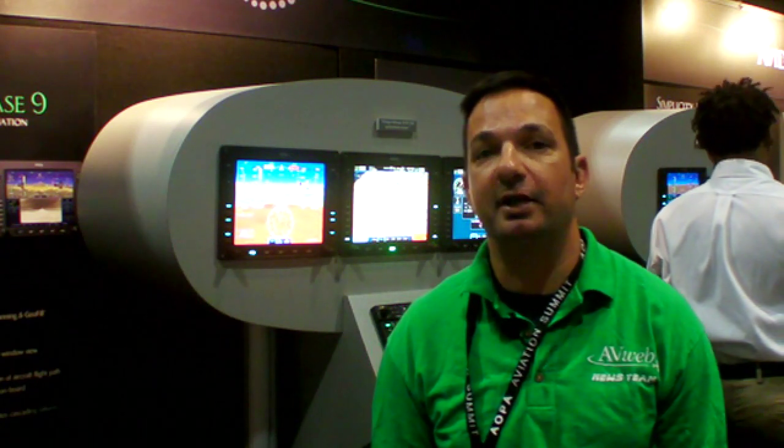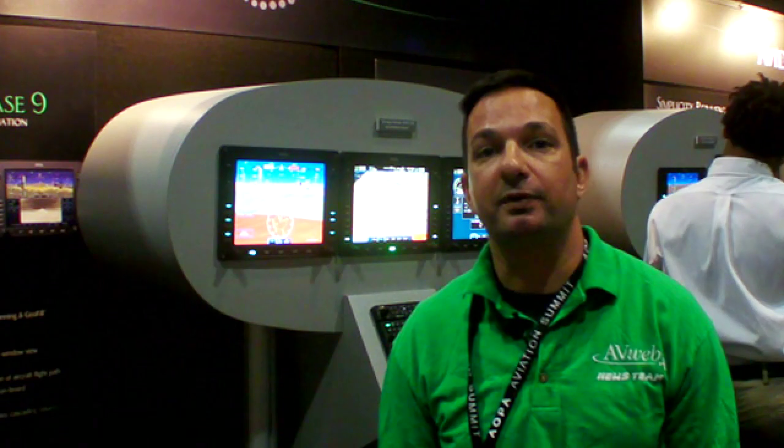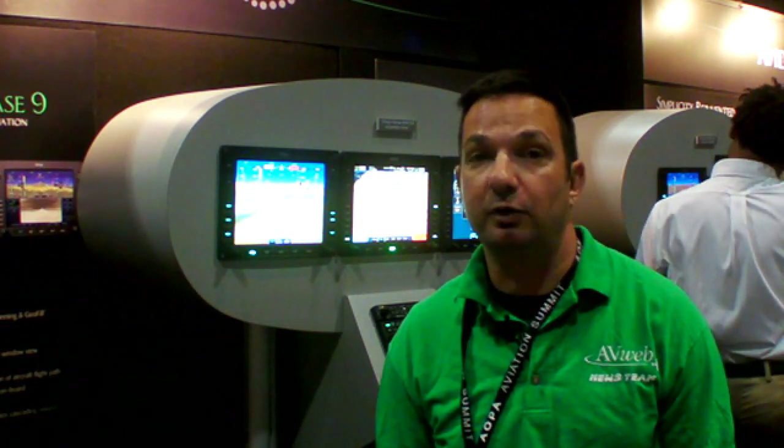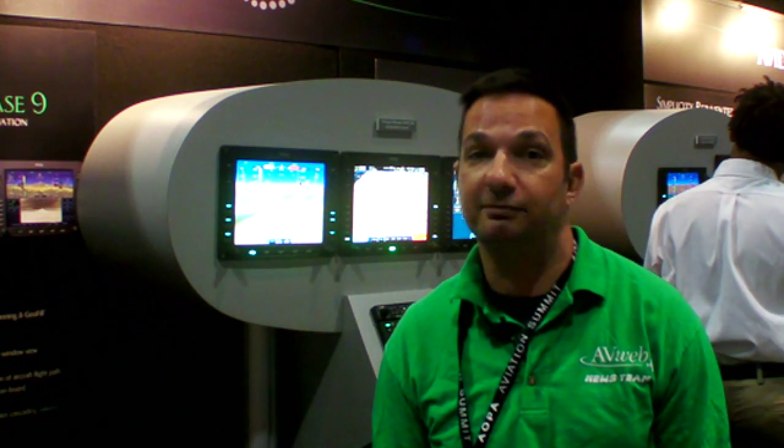Touch screen feature set has become the standard in modern avionics. Avidyne's here with their IFD 540, a touch screen nav management system that's a direct replacement for the popular Garmin GNS 530. Here's Avidyne's Tom Harper.